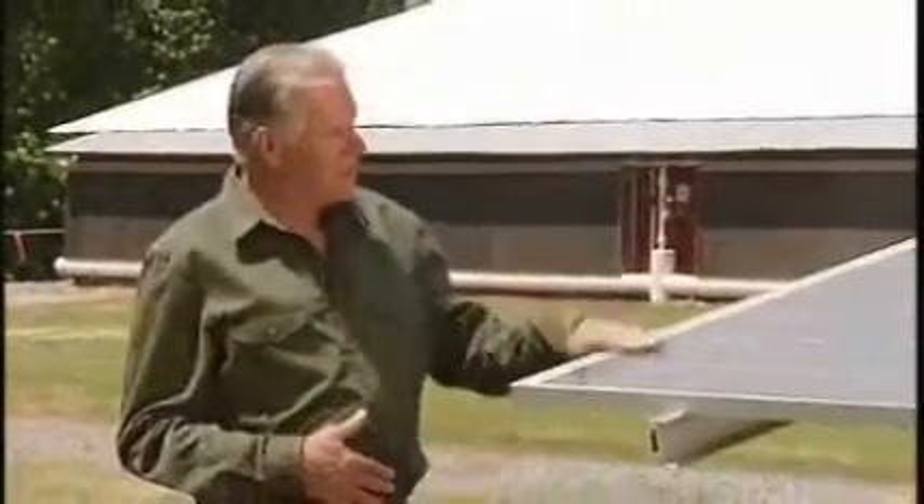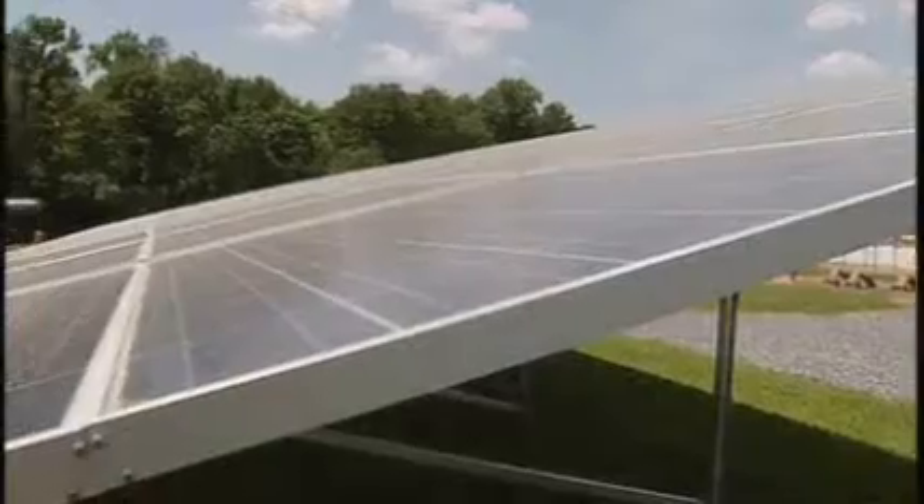Selling the idea of solar to farmers could be a bit of a challenge, but with skyrocketing energy costs, rising consumer food costs, and a growing concern for a cleaner environment, solar could well be agriculture's coming attraction.